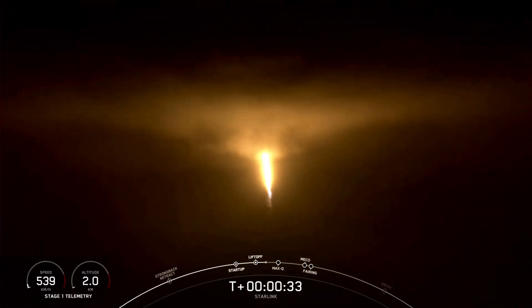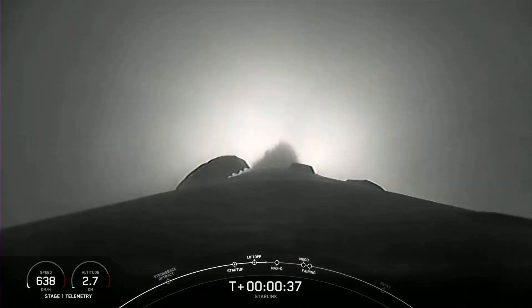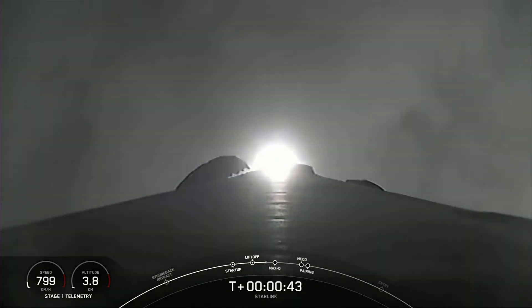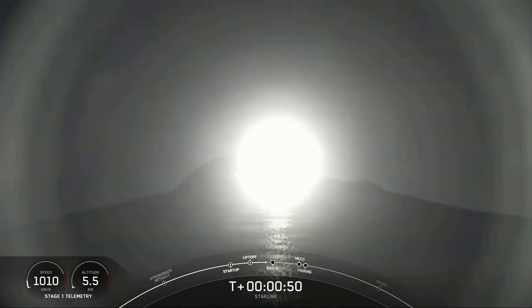As you can see, Falcon 9 has successfully lifted off from Pad 40 at Cape Canaveral Space Force Station, carrying 56 Starlink satellites. The M1D engines on the first stage are about to throttle down in preparation for max Q, or the moment of maximum loads on the vehicle, which occurs just after T plus 1 minute.